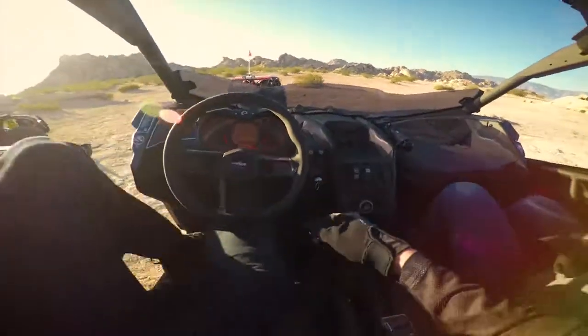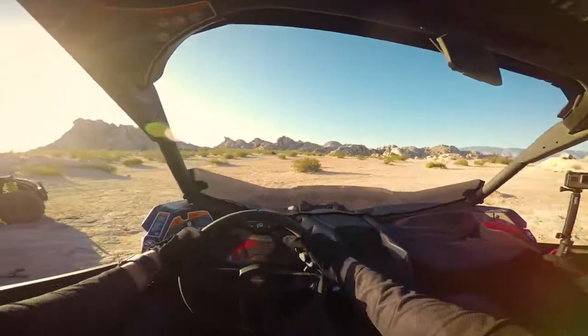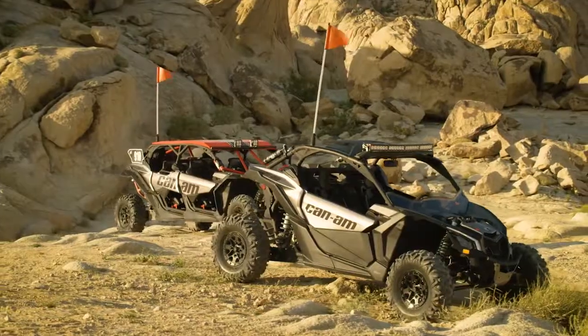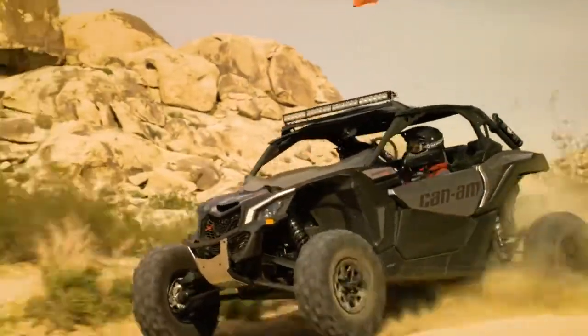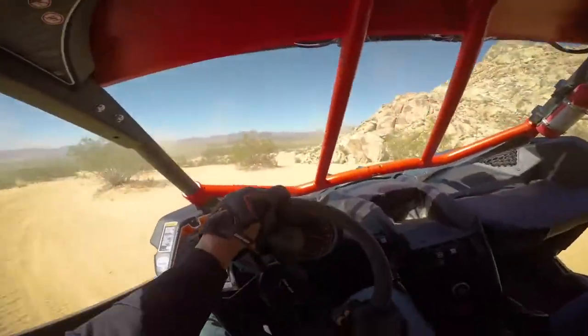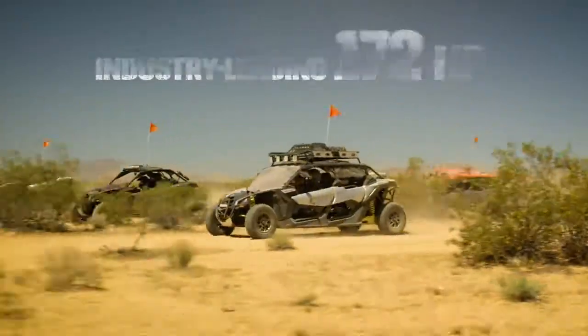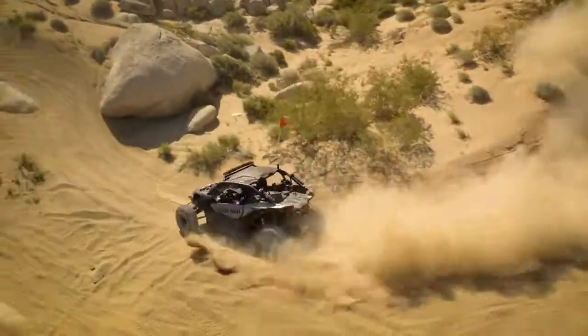A new renaissance has been unleashed in the side-by-side world. Can-Am's 2018 Maverick X3 and Maverick X3 Max have soared to the top with a design so bold everyone has taken notice. And this year, with an additional power increase and lower price point, these machines are turning even more heads.